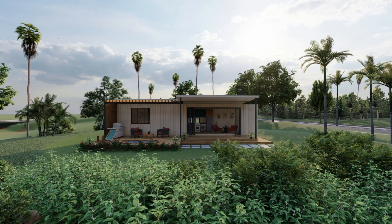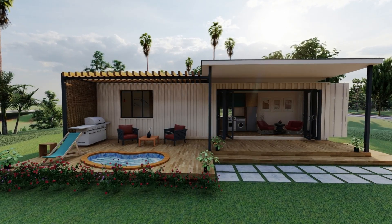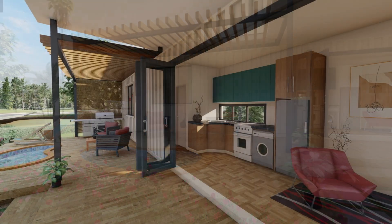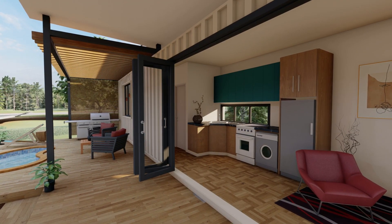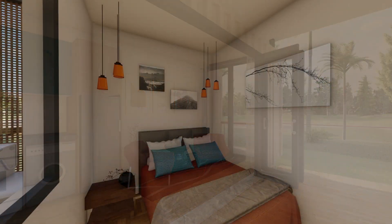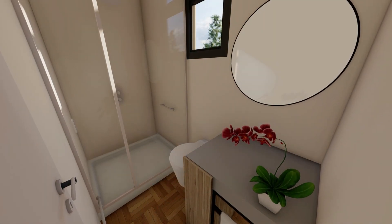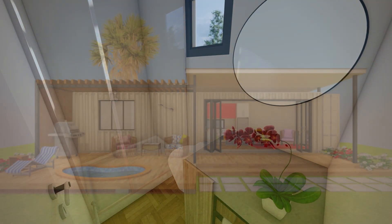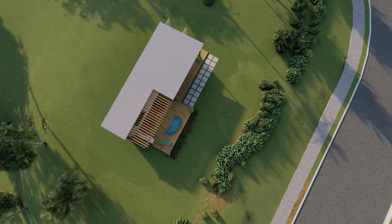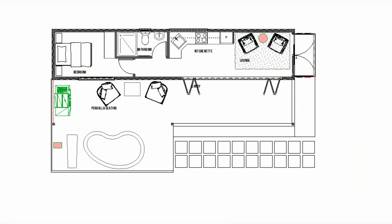Last but not least, we have this shipping container cabin designed using a single 40-foot shipping container, ideal for an Airbnb or a guest cabin. It has an open-plan living space on one end, with the kitchen in the middle and a bedroom on the extreme end of the container. That is a spacious bathroom for this beautiful cabin. That's the overall view with an outside pool — a small jacuzzi pool. That's the floor plan showing the arrangement of the spaces and the outdoor space.